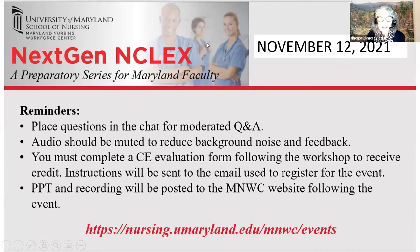Well, greetings, everyone. This is Dr. Desiree Hensel, and I am here with one more of the NextGen NCLEX workshops.